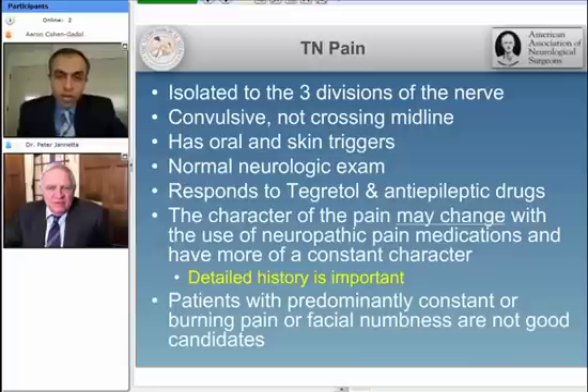Trigeminal neuralgia, as we all know, is isolated to three divisions of the nerve. It's convulsive usually, and has its cutaneous triggers, including oral and skin triggers. It responds to Tegretol and anti-epileptic medications. This is actually a good prognostic factor, both for surgery to be effective as well as to diagnose typical trigeminal neuralgia, if the patient responds to Tegretol and Neurontin favorably.